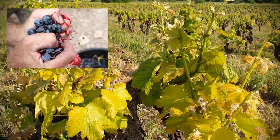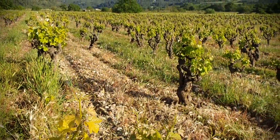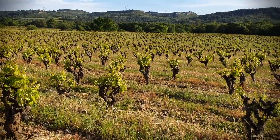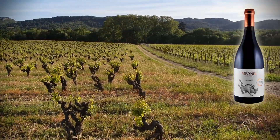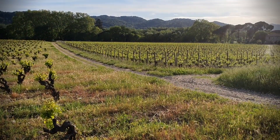Being a teinturier, it was used to color wines 100 years ago and it gives very nice juice. We also have a 100% Alicante Bouchet, whose name is Arome Sauvage — hope you've already tasted it!